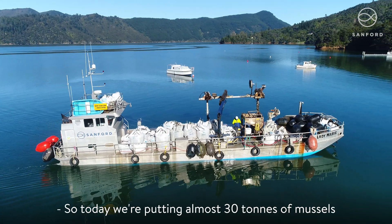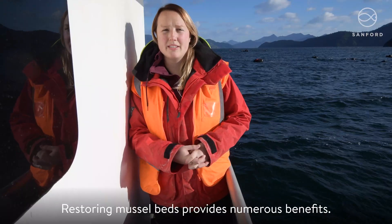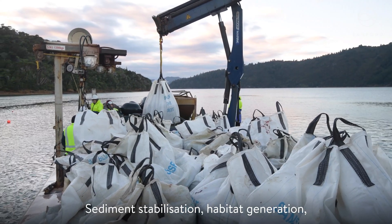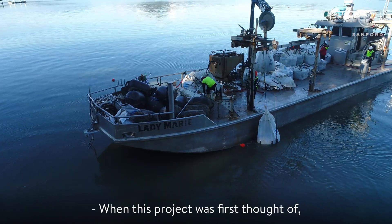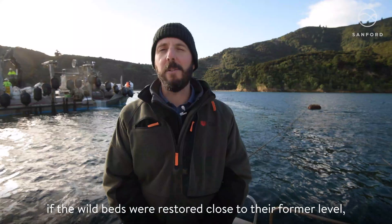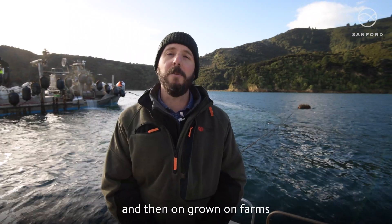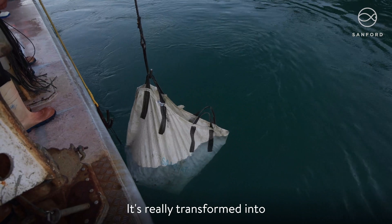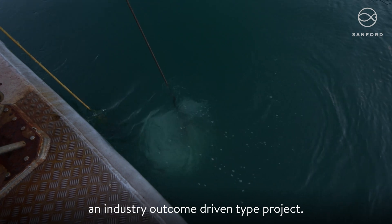So today we're putting almost 30 tons of mussels onto the seabed. Restoring mussel beds provides numerous benefits: sediment stabilisation, habitat generation, and the mussels help to filter and clean the water. When this project was first thought of there was hope that if the wild beds were restored close to their former level there might be more spat available to be caught and then on-grown on farms. But that's only a minor part of this project — it's really transformed into an environmental good type project as opposed to an industry outcome driven type project.